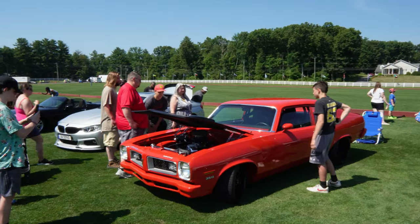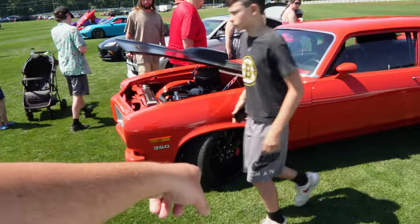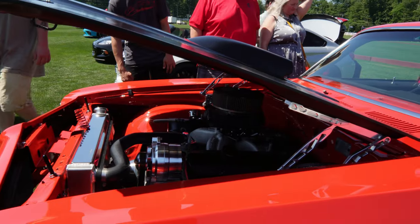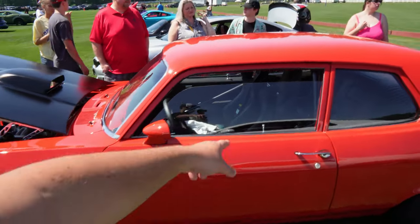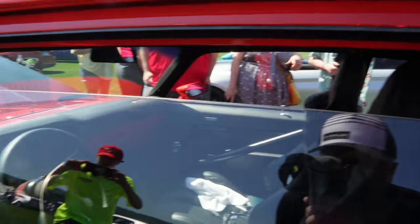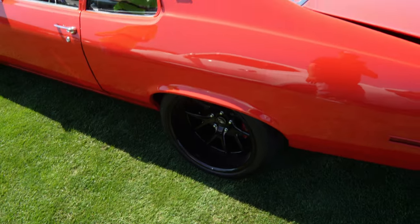Check out this Pontiac GTO — sitting nice, real nice wheels, blacked out, got the upgraded Brembo brakes. Look at that engine, really clean setup. This thing sounds nuts — I like those seats, good quality stitching. Deep deep wheels in the back, sitting really nice.